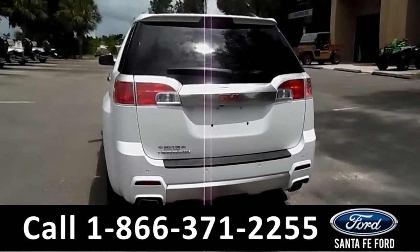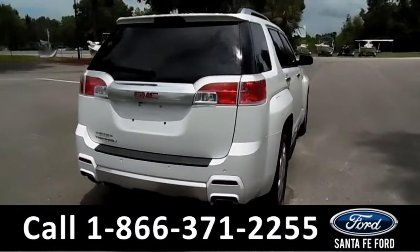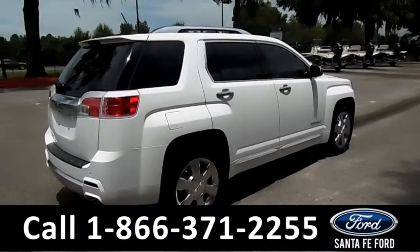For more information on this vehicle, be sure to check us out online at SantafeFord.com or give us a call at the number listed below. Now let's take a closer look at the inside.